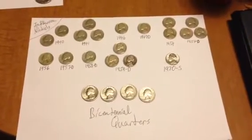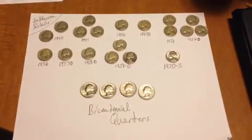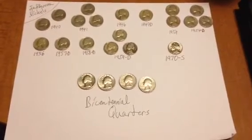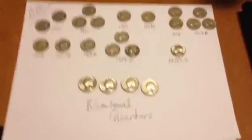Howdy folks, IHC Banja here once again with another coin video for you. This is my finds today from $50 worth of nickels and $100 worth of quarters. So here you go.